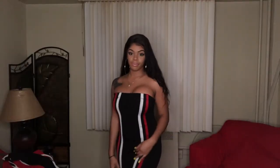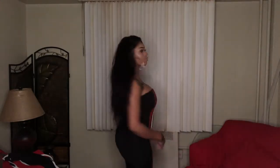Alright, so this first piece that I have on right now is from Fashion Nova. It is a one-piece — you could call it a jumpsuit. It is strapless and it has flare bottoms. I got this probably about over a year and a half ago, but I'm definitely going to be wearing it this summer.